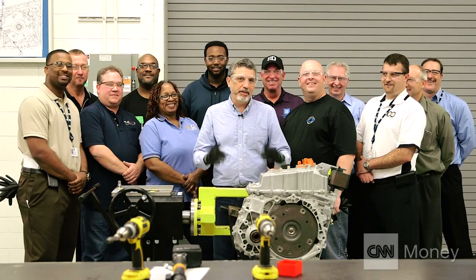I've got my goggles. I've got my gloves on. I'm going to build a second-generation Chevy Bolt electric drive unit all by myself. And a few people are going to help.